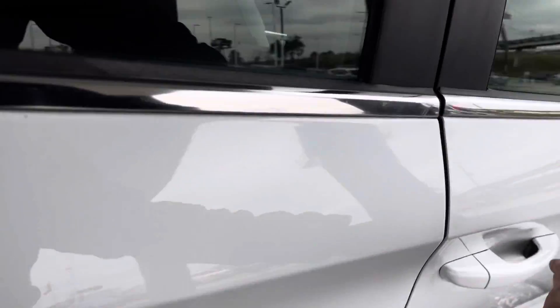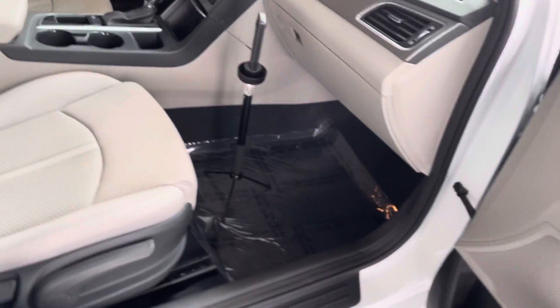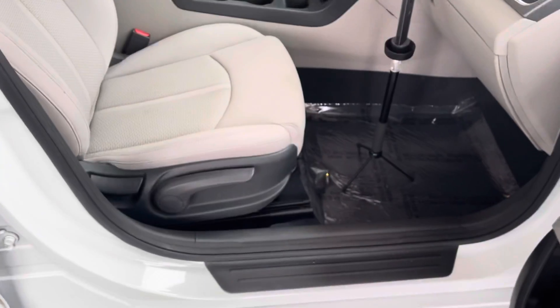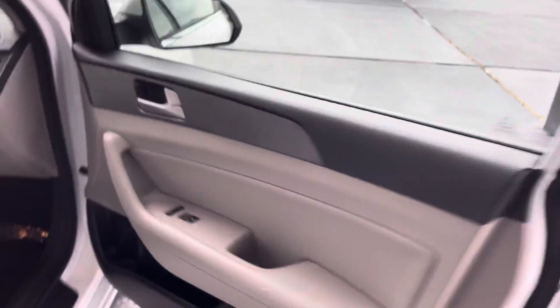As you can see, beautiful Hyundai Sonata. Plenty of storage right there; we do have our owner's manual over here. Plenty of space, manual adjustable seating, standard door components, the usual.